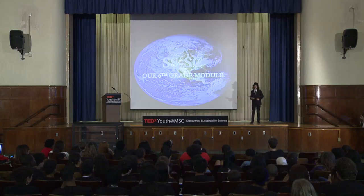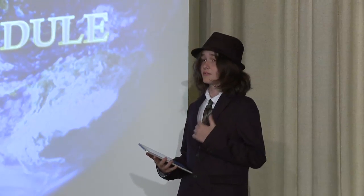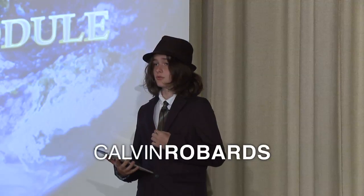Hello, ladies and gentlemen. My name is Calvin Robards, and today I'm here to talk to you about something that's inspired me: my 6th grade module, Sustainable Solutions, Sustainable Cities.